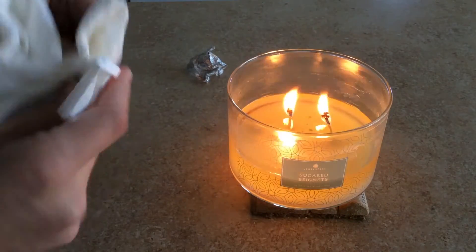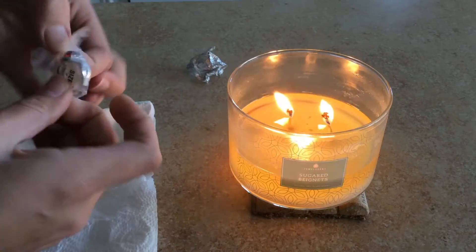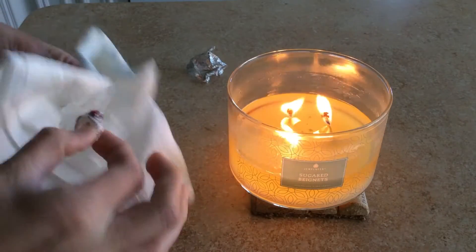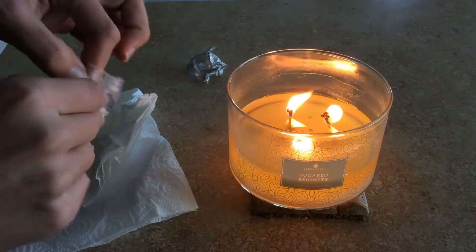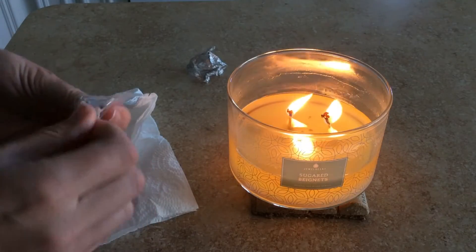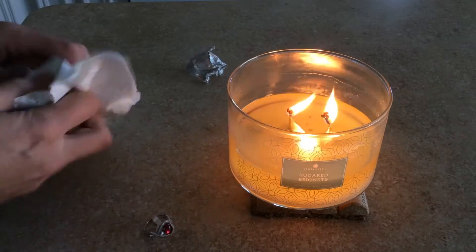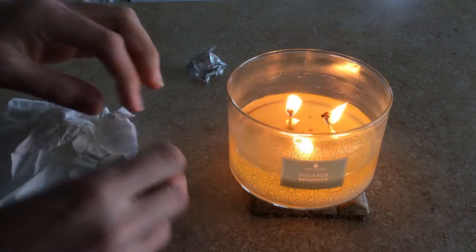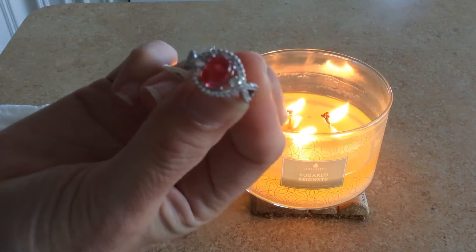We've got a cute redstone ring here. Really pretty. Let's see if I can get this open. This smells really good. You definitely can smell that more sweetness to it. It has a lot of like a powdery sugar kind of sweetness smell to it with that cake smell. So it smells good for sure.